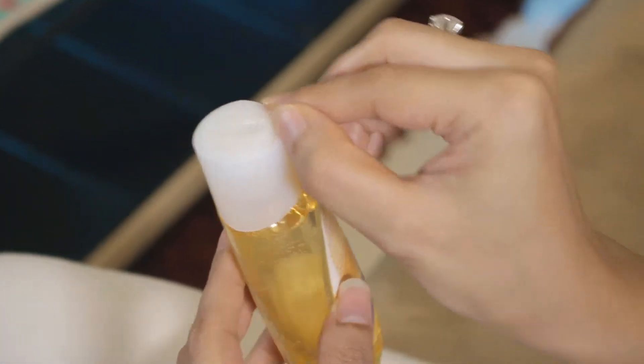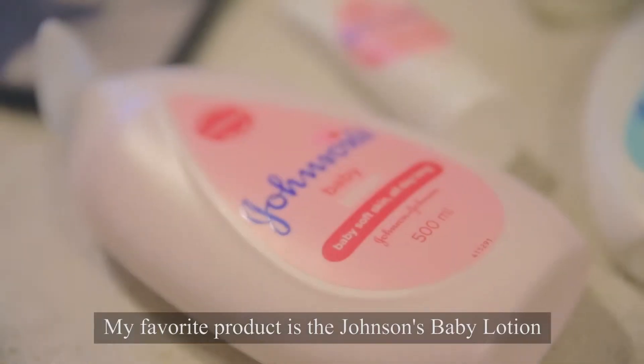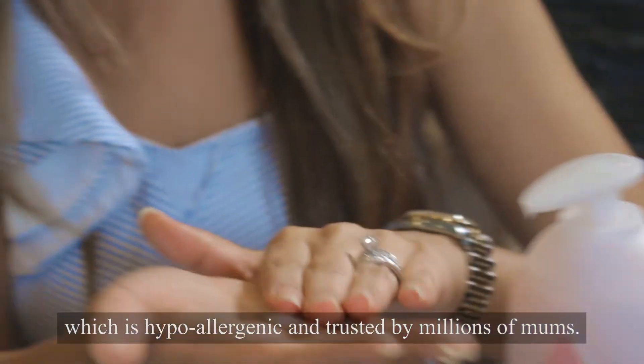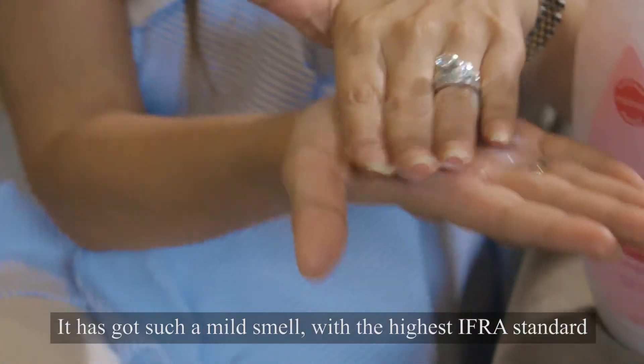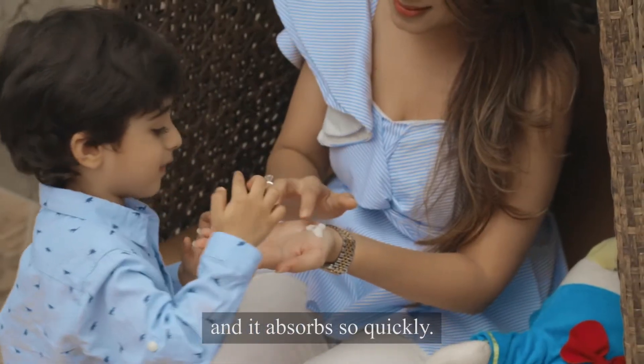It comes with a safety lock. My favourite product is the Johnson's Baby Lotion, which is hypoallergenic and trusted by millions of mums. It's got such a mild smell with the highest IFRA standard and it absorbs so quickly.